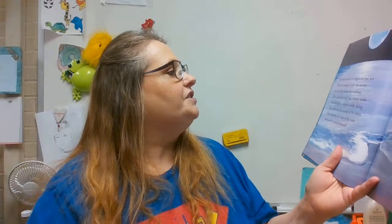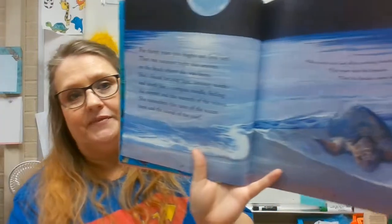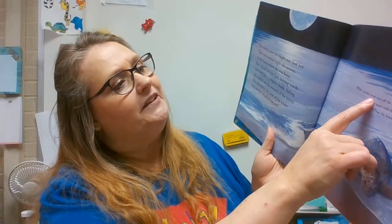For 30 years, you might not find her. Then one summer night, she arrives on the beach where she was born. She's found her way here, sensing north and south like a compass needle, feeling the current and the warmth of the waves. She remembers the taste of the water and the sound of the surf. It's amazing that they can do that. Male turtles, just off the nesting beaches, mate with the females, then the females come ashore to lay eggs.